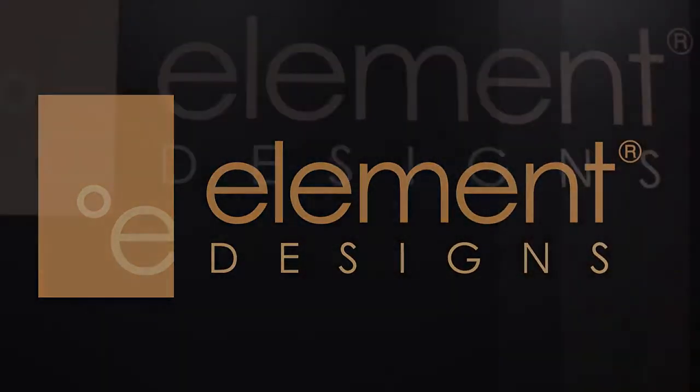Hey guys, my name is Nelson Wills. You're at Element Designs in beautiful Charlotte, North Carolina. We're happy to have you here for this virtual tour. Let's get started.